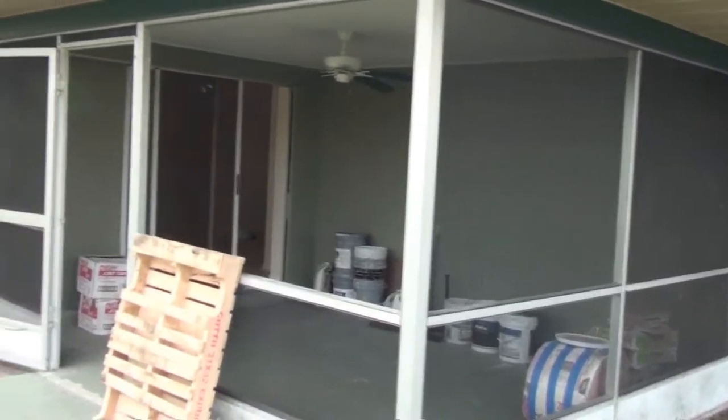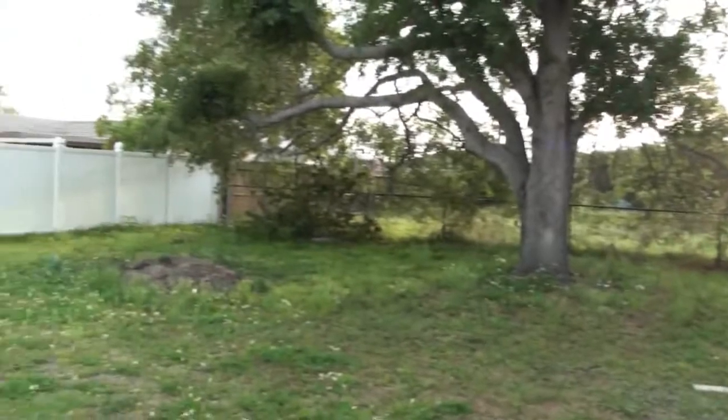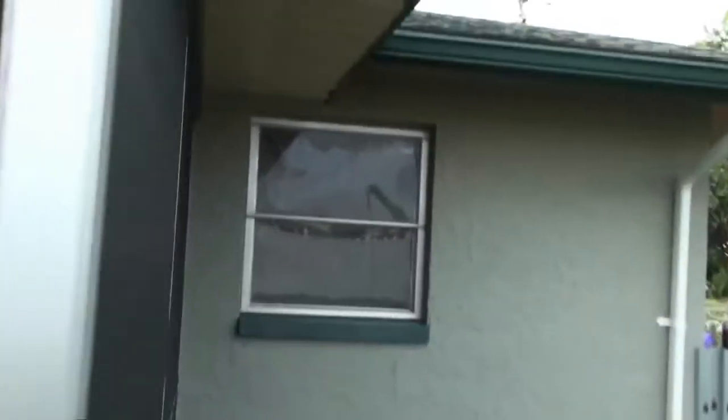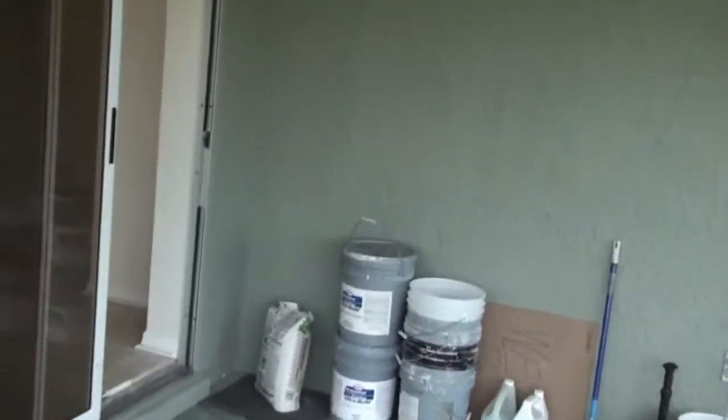We started doing the rescreening on the lanai — we've got two pieces of screen left to finish. Then we still need to weed and trim the backyard and spread it out, just some minor stuff on the outside. The tape is off this window now, and we've got the window cleaning inside and out to do.